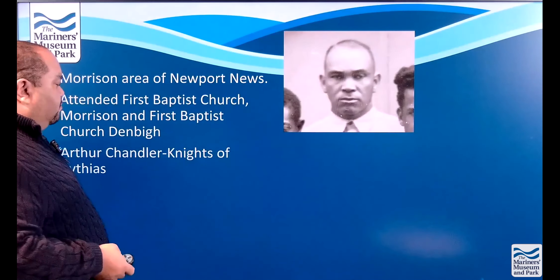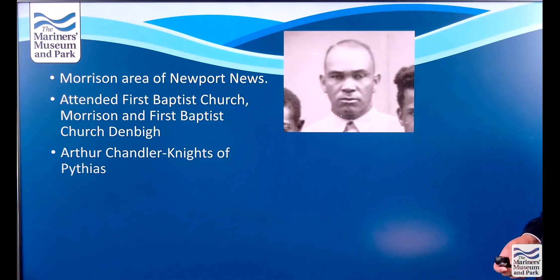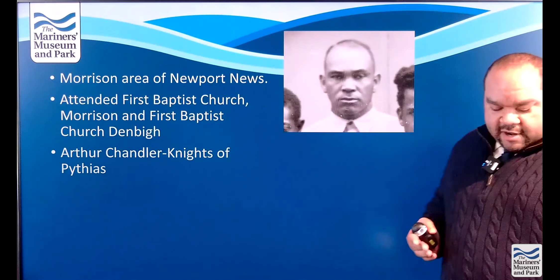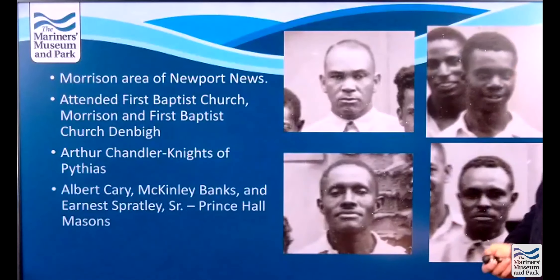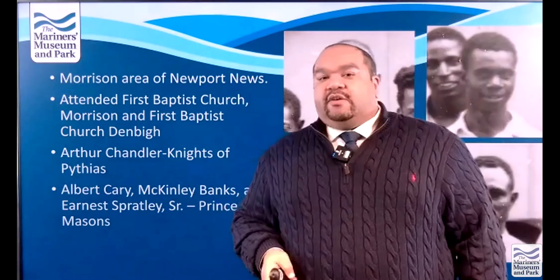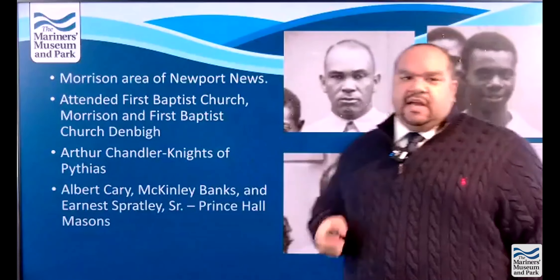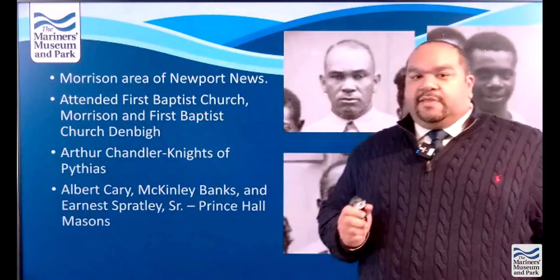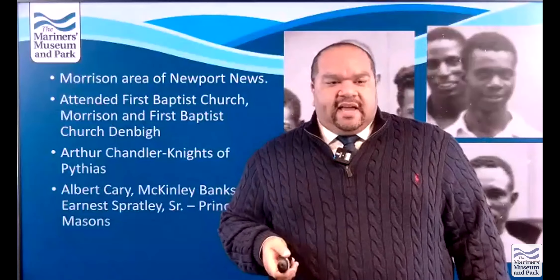We also found that Arthur Chandler was a member of the Knights of Pythias, an African-American order started in Richmond, Virginia in 1869 by Thomas W. Stringer. Mr. Albert Carey, Mr. McKinley Banks, and Mr. Ernest Spratley were all Prince Hall Masons. Mr. Carey and Mr. Spratley were members of what was then known as Zedekiah Lodge No. 167, now the York Star Zedekiah Lodge 167 in York County. Mr. Banks was a part of Bloomin' Olive Lodge No. 94, which is at the Masonic Lodge off of Chestnut Avenue. These lodges are still in existence.